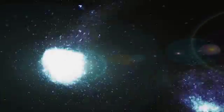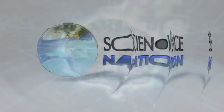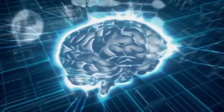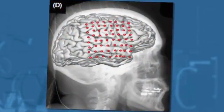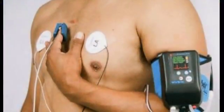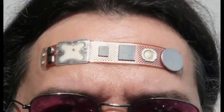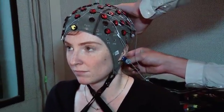Imagine if there were electronics able to prevent brain seizures before they happen or monitor the surface of a beating heart. Problem is, such devices are a tough fit. Body tissue is soft and pliable, while conventional circuits can be hard and brittle.